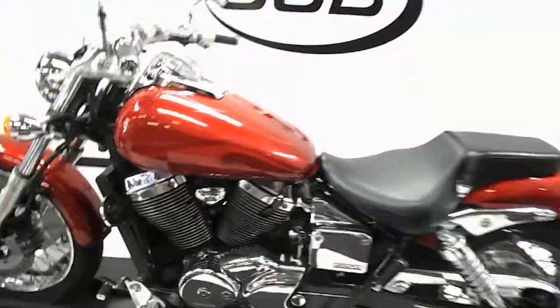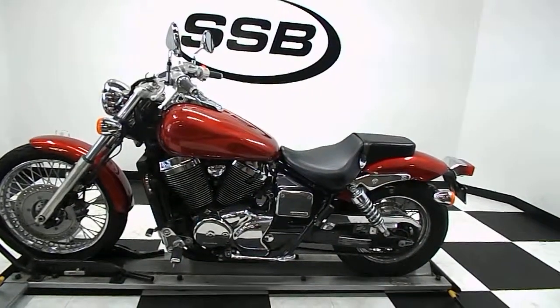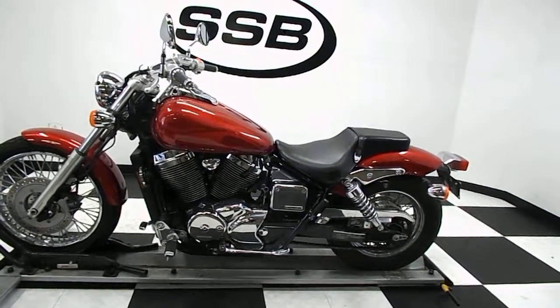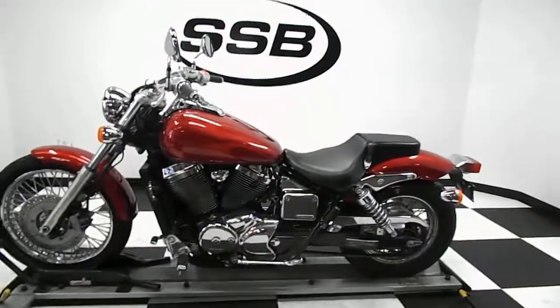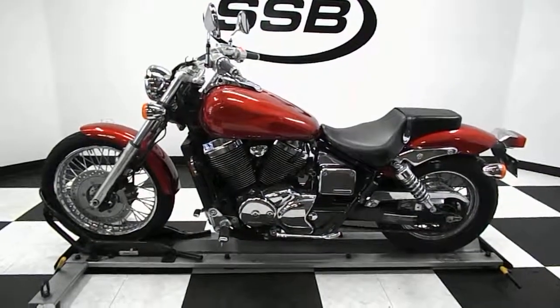So there you have it — that's a 2003 Honda Shadow Spirit 750. 750cc liquid-cooled V-twin, five-speed transmission. If you've got any further questions or need more information, contact us through our website at simplystreetbikes.com or give us a phone call at 952-941-0774.